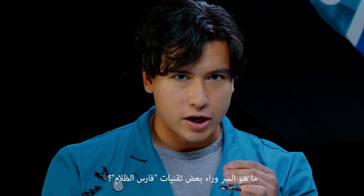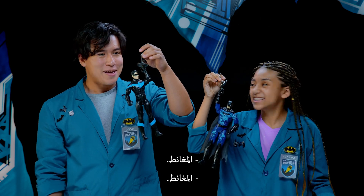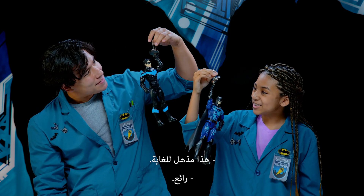What is the secret behind some of the Dark Knight's technology? Magnets! It's so magical. It's awesome. Look at that.